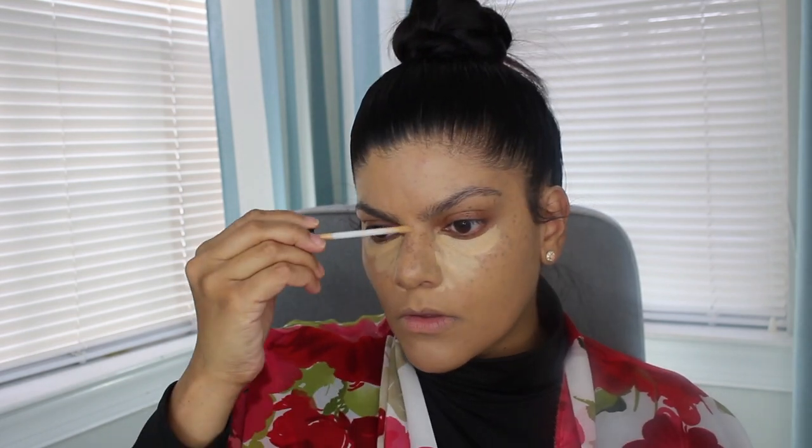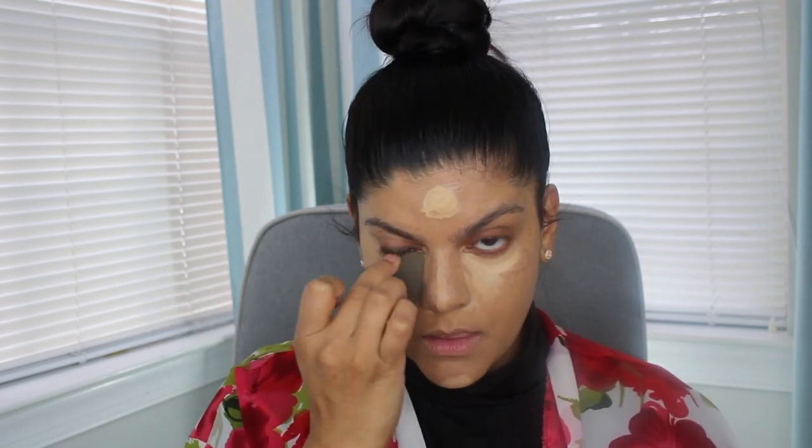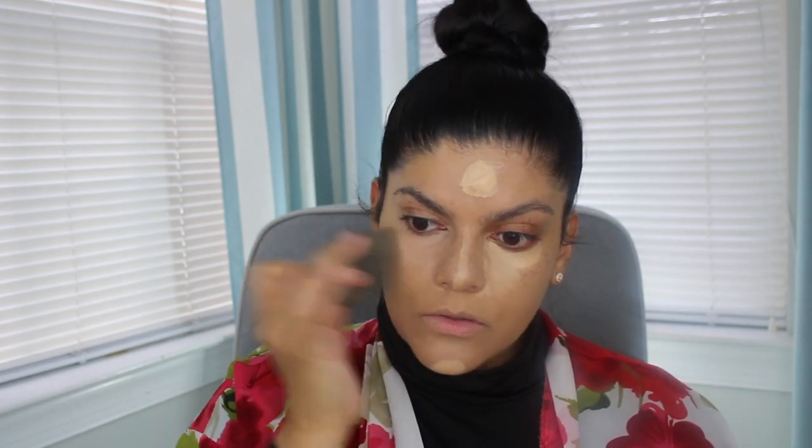Now I'm going in with the Maybelline Fit Me concealer — it's an oldie but a goodie. I forgot how good it was; I've been using thicker concealers lately that feel heavy under the eye, but this was so lightweight and still full coverage. The formula is perfect. I got it in the shade Sand and it blended out so beautifully. Now I'm using the ColourPop setting powder — it set my under eye nicely, kept it in place all day, and I had no creasing.